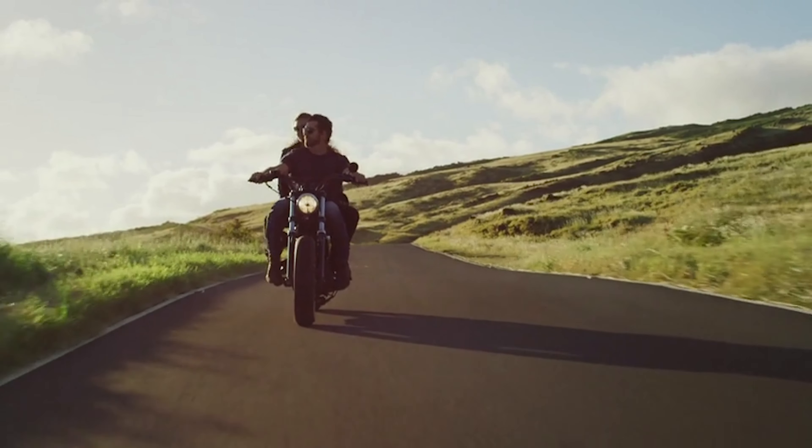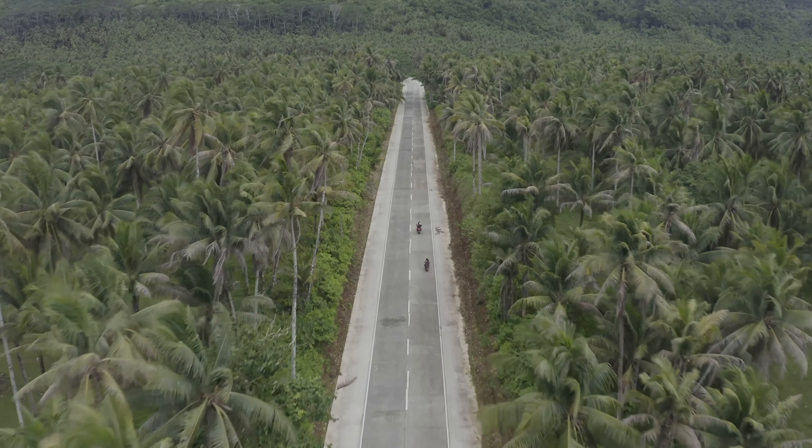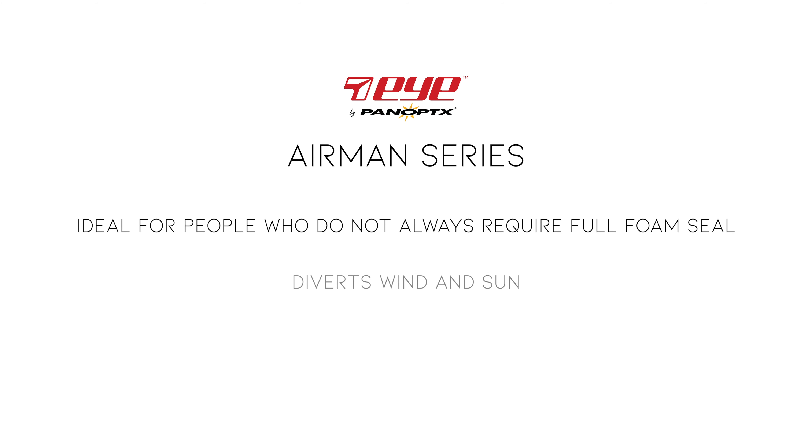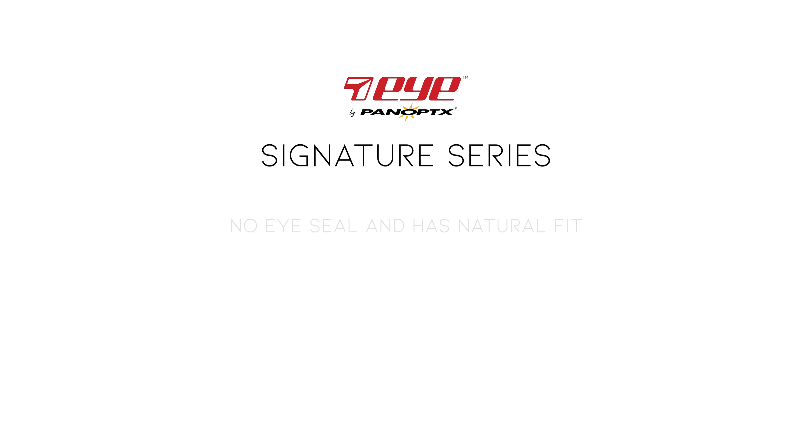The next set we recommend is the 7i by Panoptix line. This line mainly focuses on motorcycle eyewear and most models come with foam inserts. Lens clarity, frame comfort, and finish are the noticeable advantages of this eyewear line. There are three main series offered through this line: the Air Shield series, the Air Man series, and the Signature series.